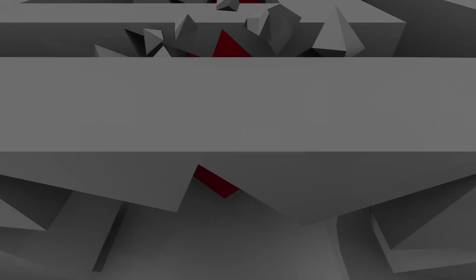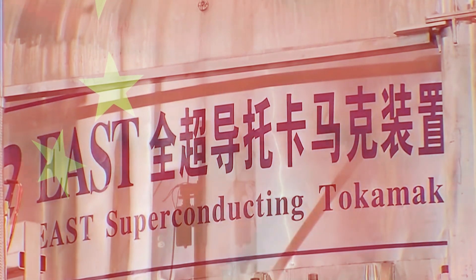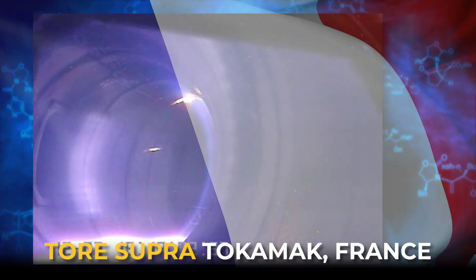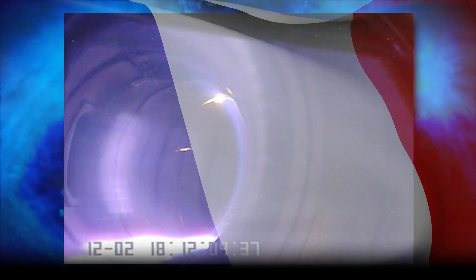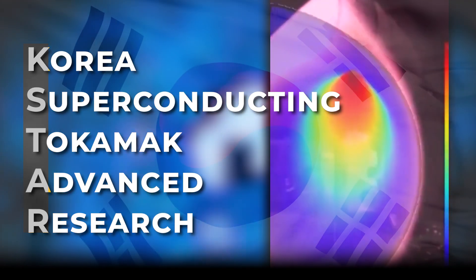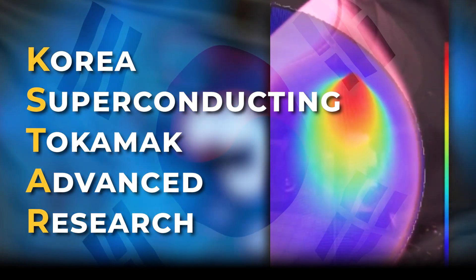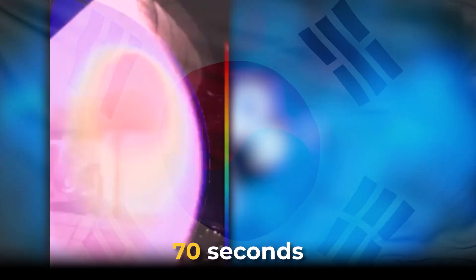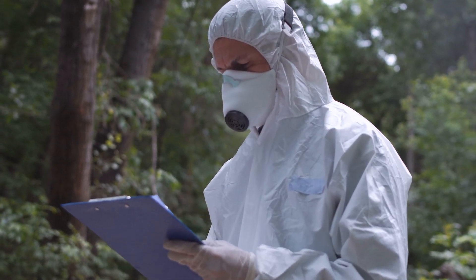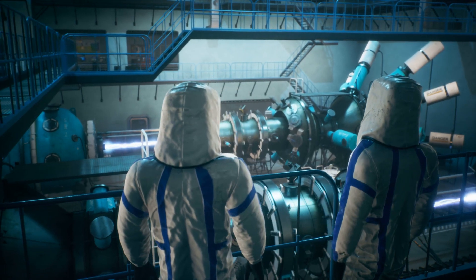Prior to EAST's development, the Tor Supra Tokamak in France held the world record for the longest duration of a plasma state in a tokamak reactor. In 2003, Tor Supra achieved a remarkable plasma duration of 6.5 minutes. Following this, South Korea's KSTAR reactor made significant progress in 2016 by setting a new world record, successfully sustaining a plasma temperature of 50 million degrees Celsius — 90 million degrees Fahrenheit — for a duration of 70 seconds, showcasing growing advancements in fusion research.